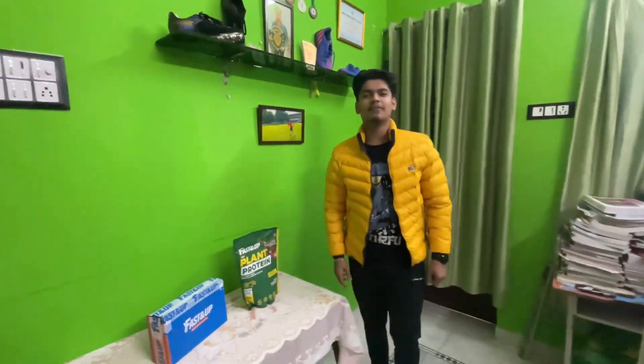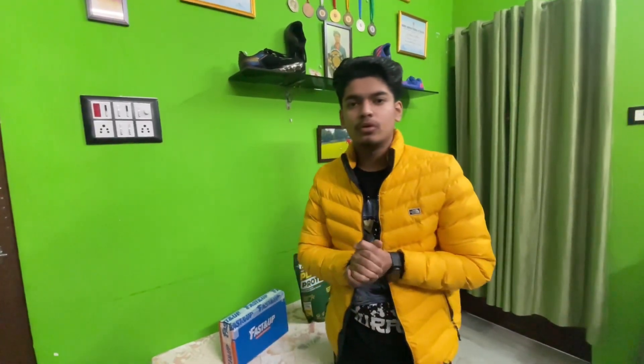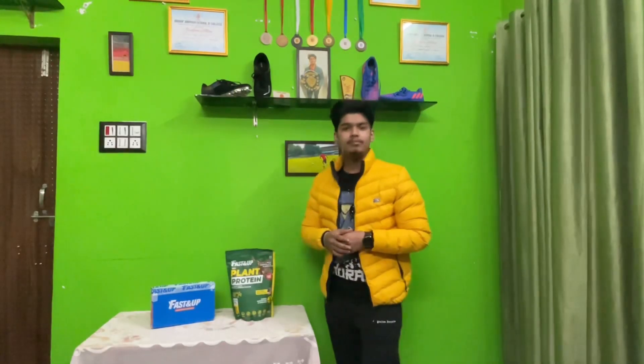Hey guys, welcome back to my channel. My name is Zhankan and today we are going to show you the benefits of Fast&Up Plant Protein. It is 100 percent plant-based protein that is clean, trusted, and tested, with 26 grams of plant protein sourced from the USA — next level taste for next level performance.